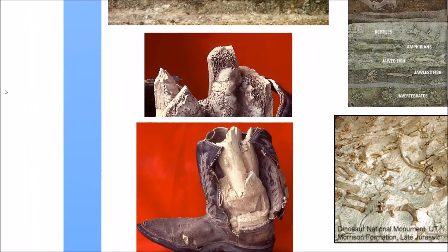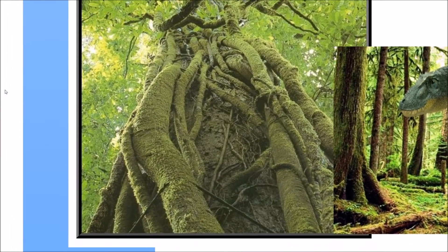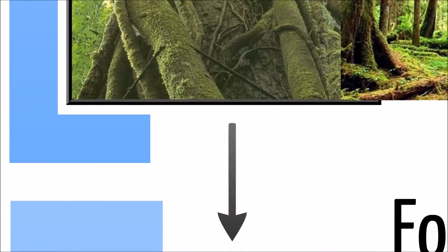Where do fossil fuels come from? They're also a deposit laid down by the flood. Remember, it was a verdant place before, so there was a lot of photosynthesis stored in the plants, and the plants were all buried. So we're basically running our cars off of the dead earth that preceded us — take that as you will. That comes from these plants and, to a lesser degree, animals, but probably not that many animals.